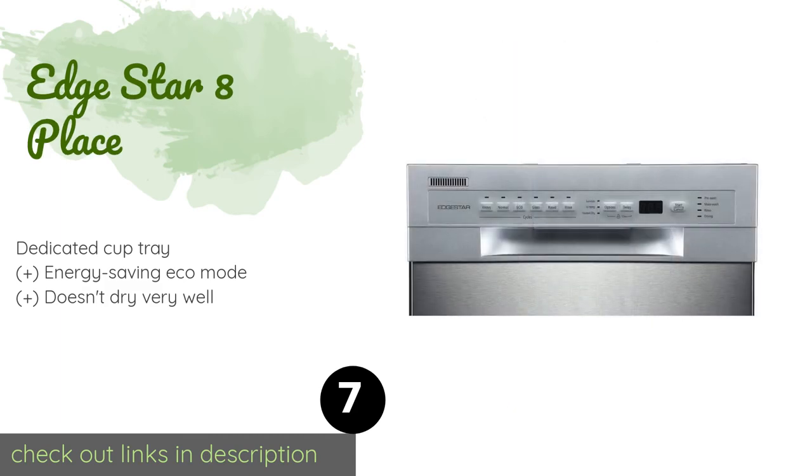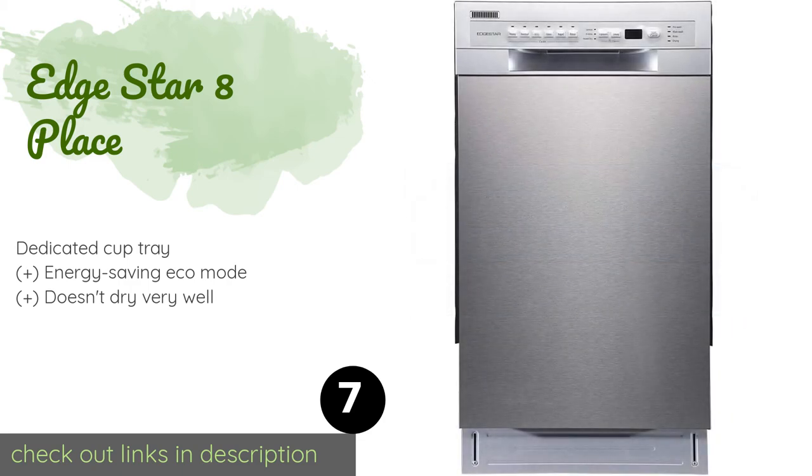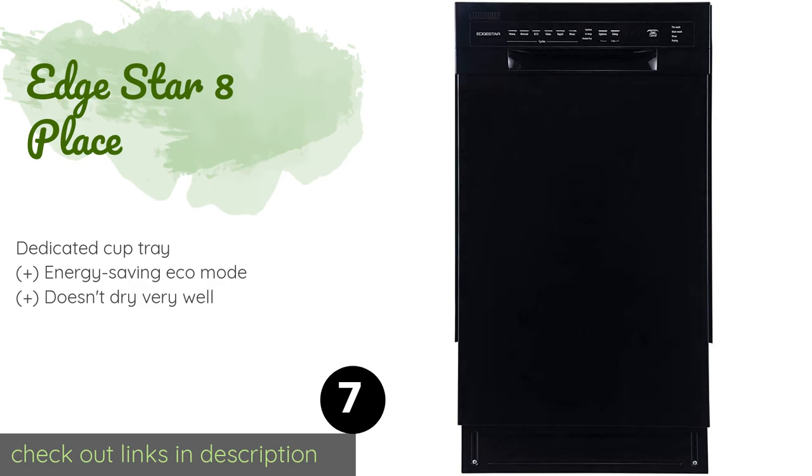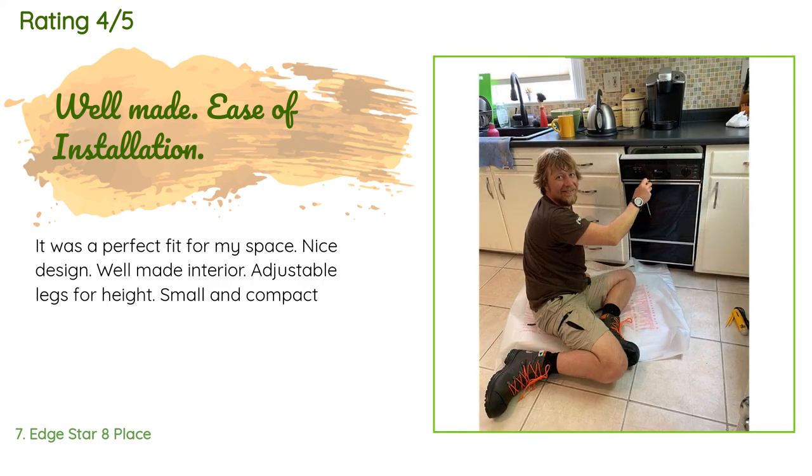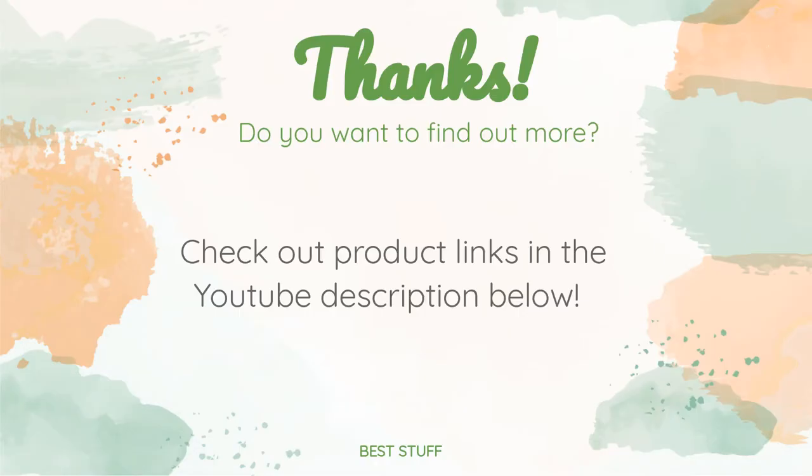The next product is the EdgeStar 8 Place. You'll always know what's going on with your dishes inside — it boasts an indicator light that shows you which part of the cycle is currently in process, and there's a buzzer to announce when everything is done. This product is available on Amazon for $409. There are 190 customers who have reviewed this product and the average rating is 4.4 stars. A customer said: 'It was a perfect fit for my space — nice design, well made interior, adjustable legs for height, small and compact.' Thanks for watching! All product links will be in the description below.